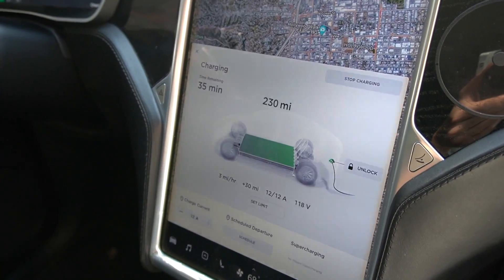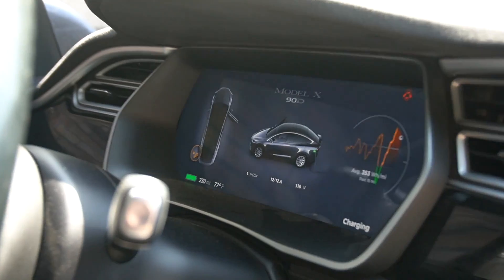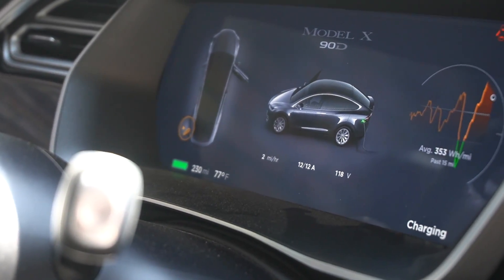This car is a 2016 Model X 90D. Brand new it had an EPA range of 257 miles, which is 414 kilometers. Now, charged to 100% four years and 400,000 miles later, it gets 230 miles on a full charge — about 370 kilometers. However, the battery pack was replaced at 317,000 miles, so the original pack lasted that long, which is pretty good. It wasn't replaced for battery degradation though — it was replaced for an even worse problem.